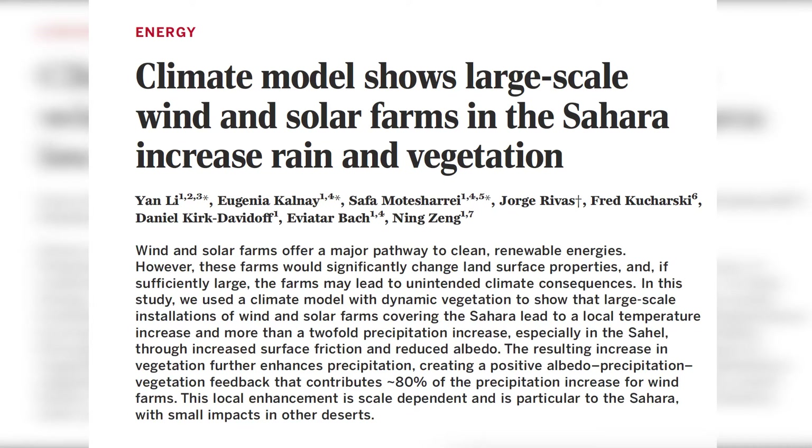Researchers hypothesized in 2018 that if they could use 9 million square kilometers of the Sahara desert for wind and solar energy production, it would provide four times the current demand for global energy every year. They found, through some pretty amazing modeling, that if this project happened, the rainfall in the area would increase by double each year. The lead researcher, Dr. Lee, said that this would result in vegetation increasing by 20%.